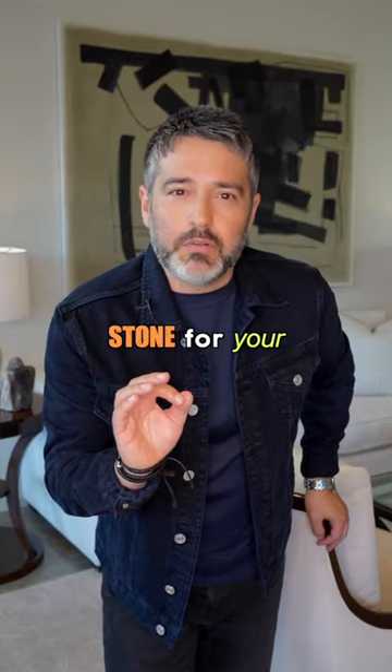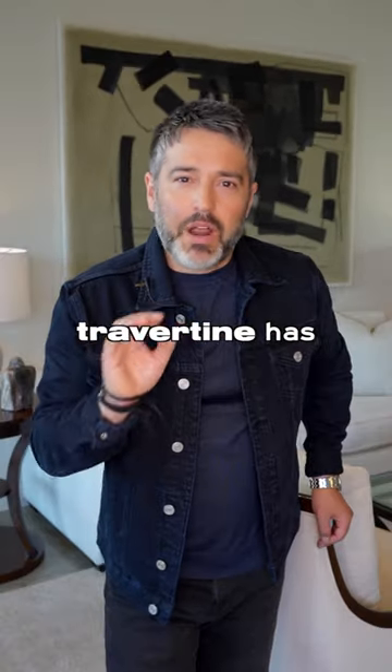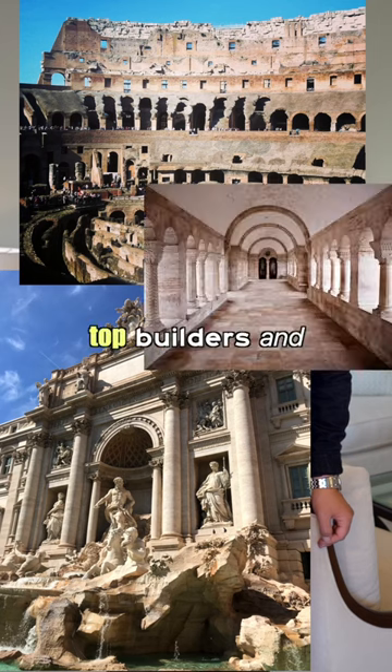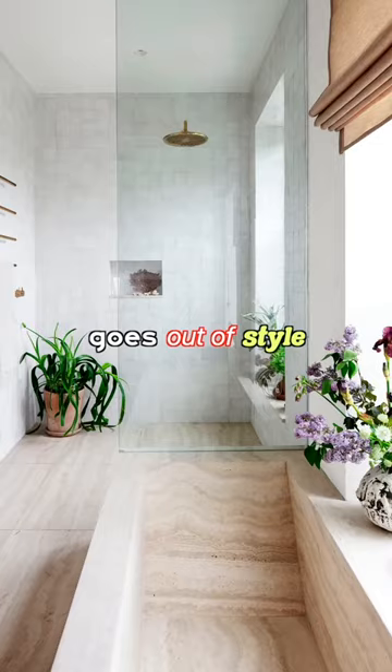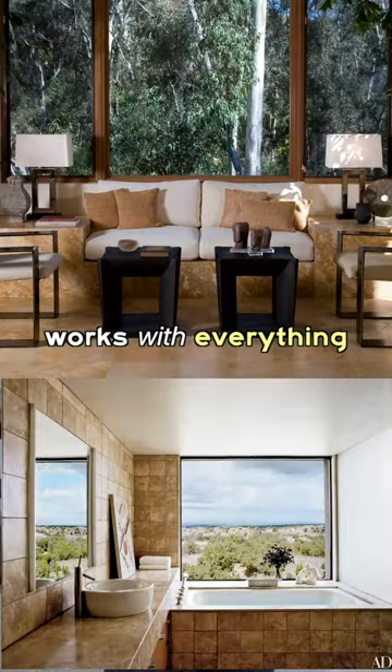Want to know the most underrated stone for your home? Travertine. Travertine has been used by top builders and designers for centuries and it never goes out of style. It's warm and creamy, budget friendly, and works with everything.